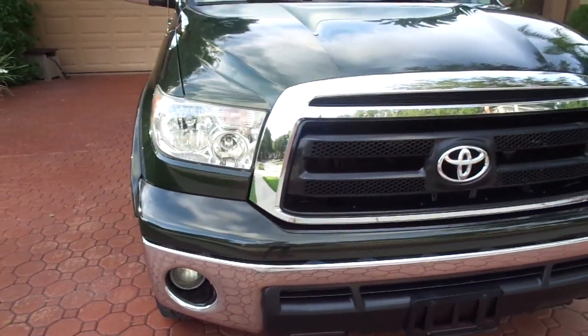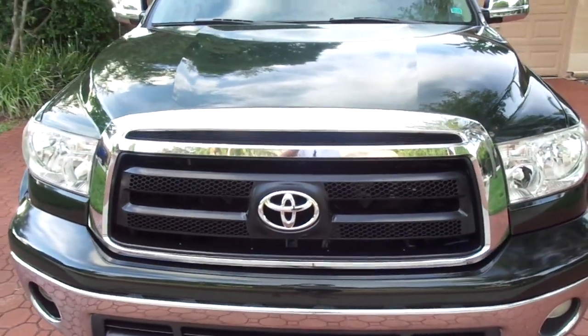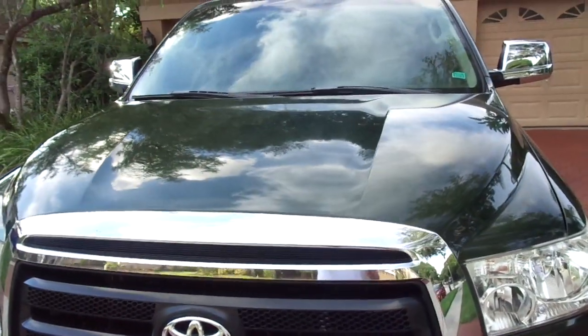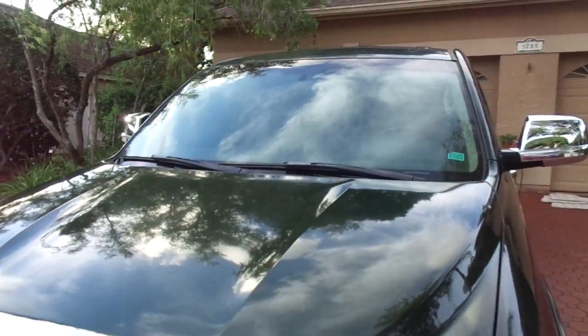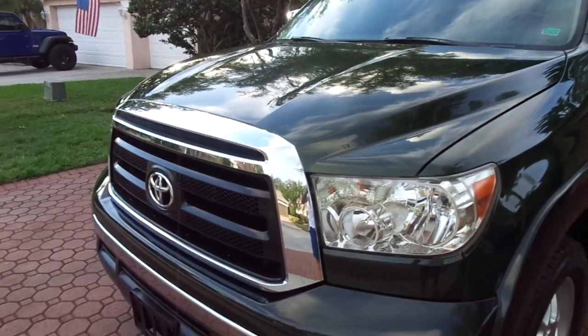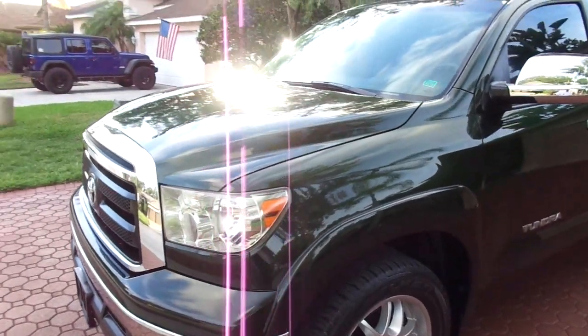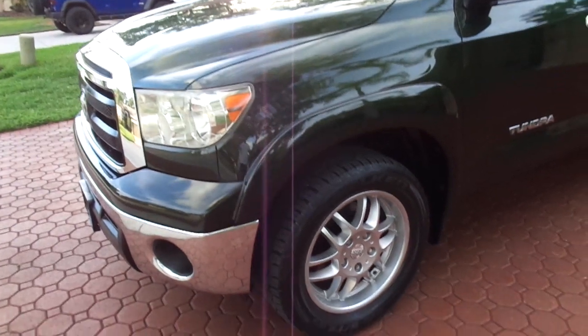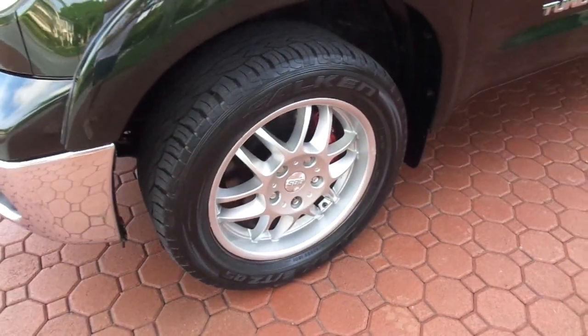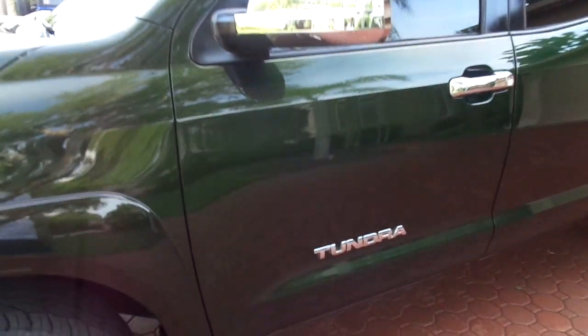Congratulations on finding this. I just got this last week from a Toyota dealership that it was traded into right here in Florida. It is a 2010 Toyota Tundra, the double cab with the four doors — not the big long one that you have trouble parking, but the double cab. And this is the nice XSP series.